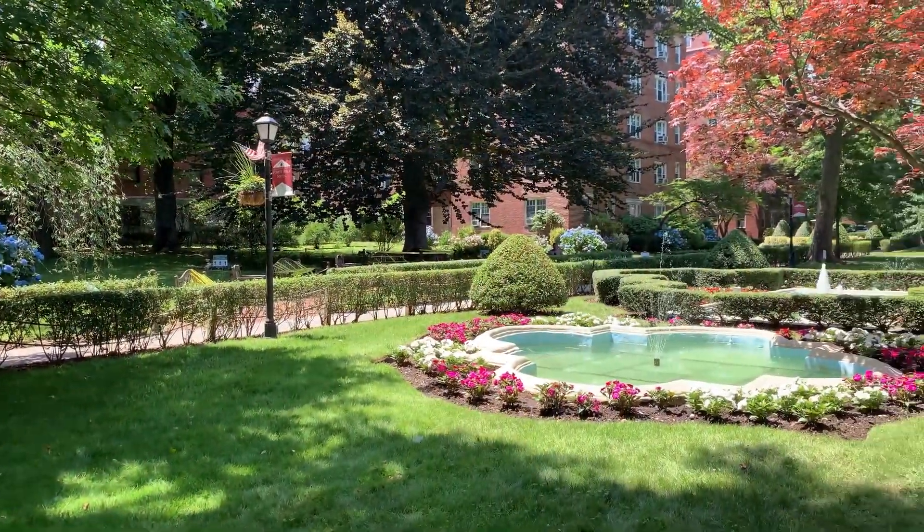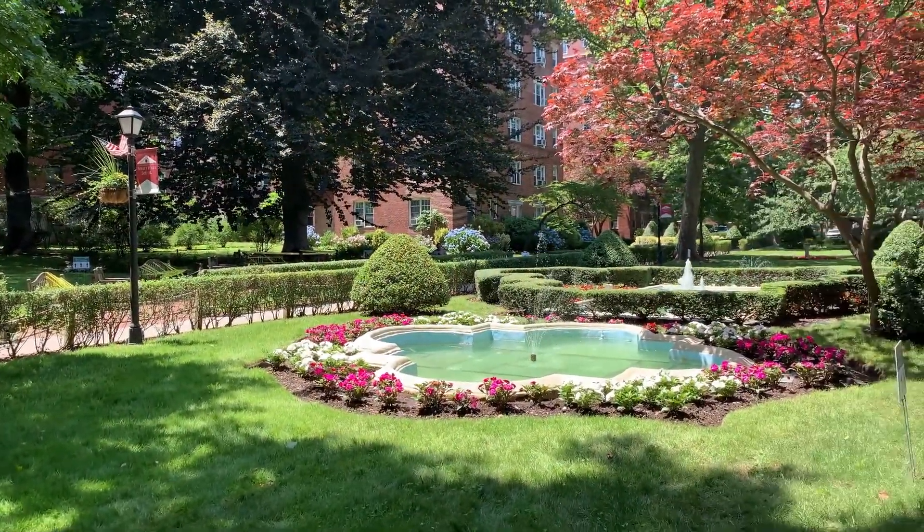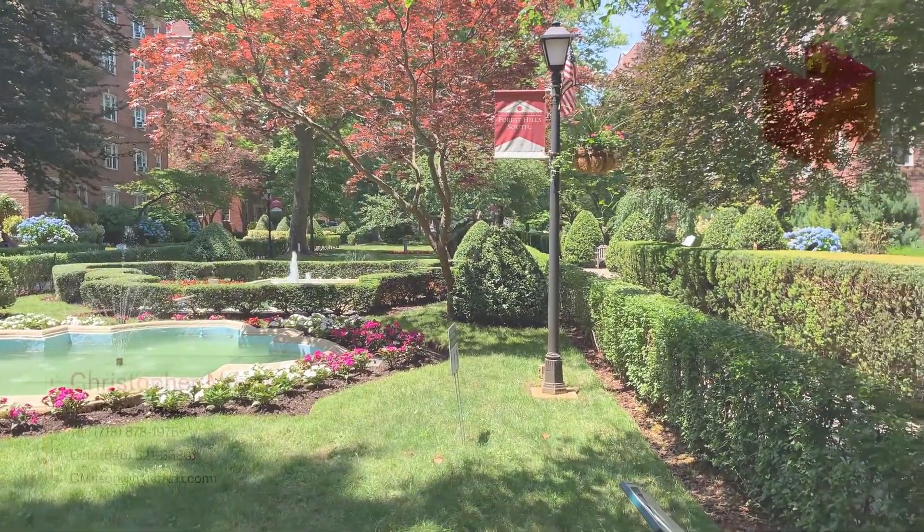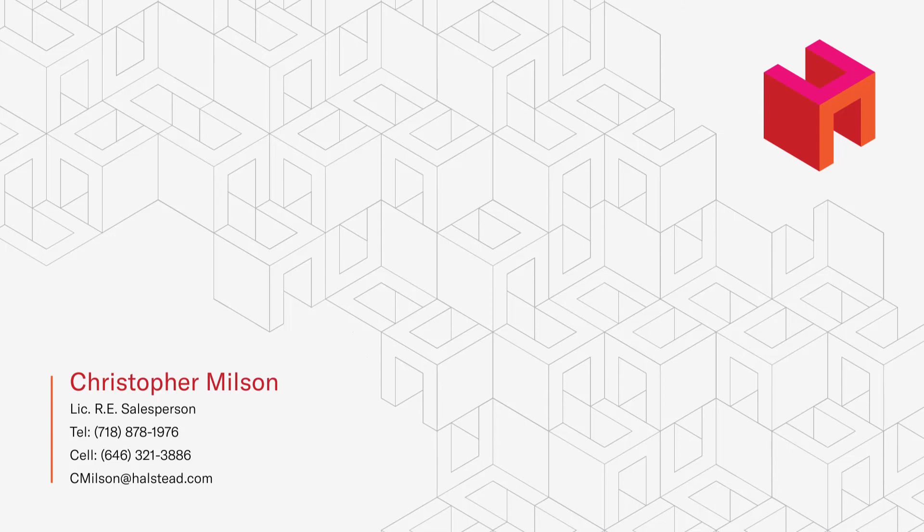Forest Hills South is a pre-war delight close to shopping, dining and transportation. This is Chris Milsen. Thank you for visiting.